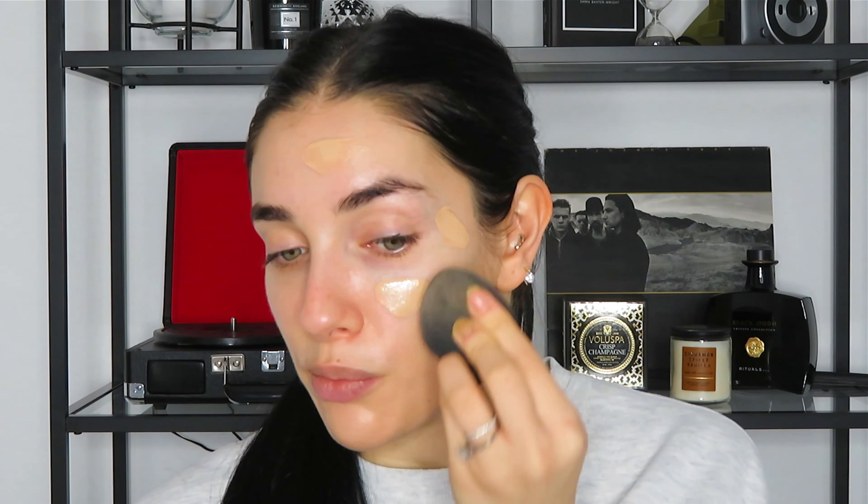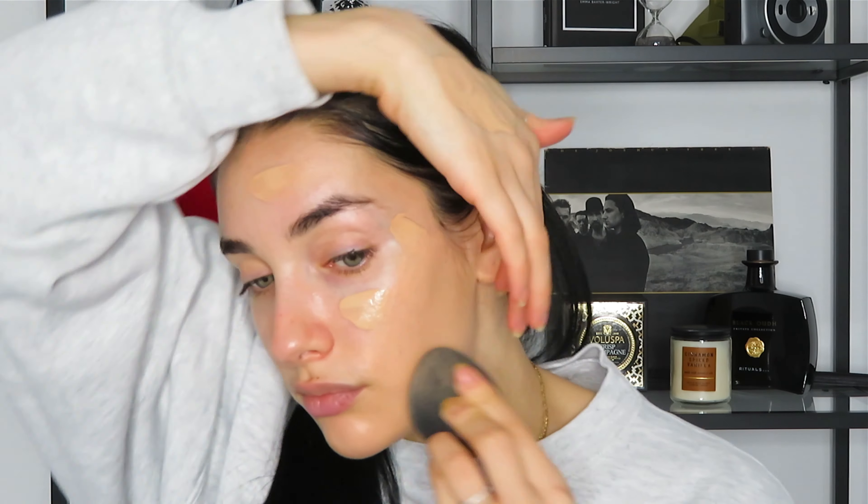I'm just applying a little bit on the back of my hand — two pumps — and I think I'm going to take a pump of this one. I think that's going to be a good color. I like to go in with my beauty blender. The reason why I like to use a beauty blender to blend out my foundation is because I feel like it gets you a really nice, flawless, even coverage. It really pushes the product into your skin instead of it just laying on top.